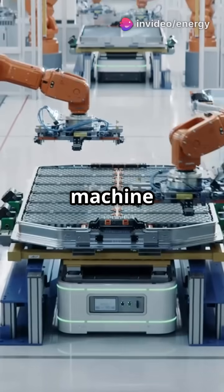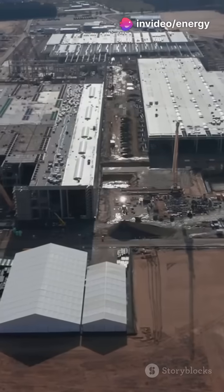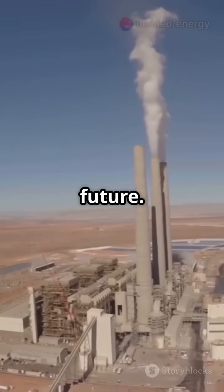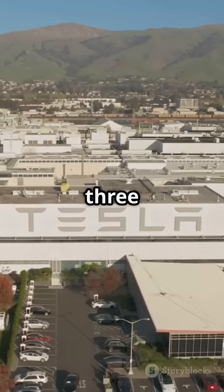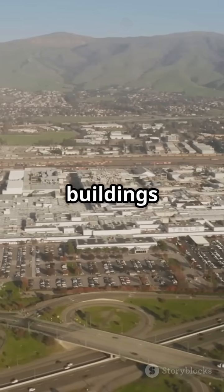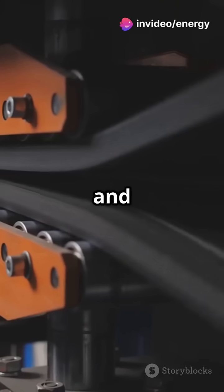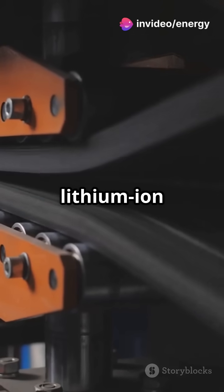This isn't a factory, it's a machine that builds machines. Welcome to the Tesla Gigafactory in Nevada, the nerve center of the electric future. Spanning over 5.3 million square feet, the Tesla Gigafactory is one of the world's largest buildings, designed to produce over 500,000 electric vehicles annually and power them with advanced lithium-ion battery packs.